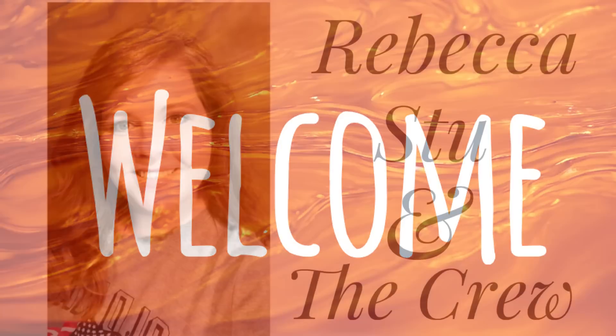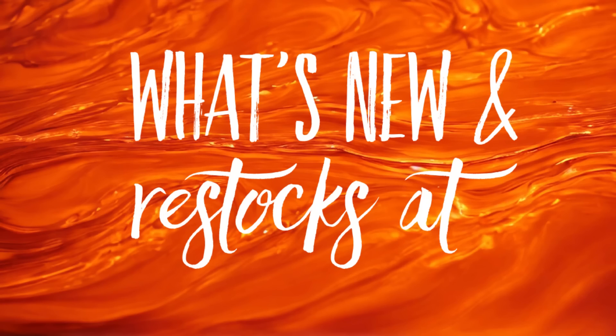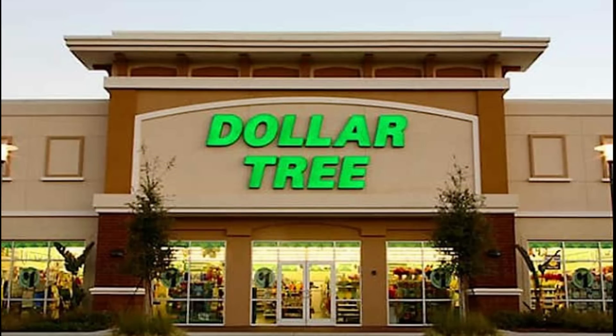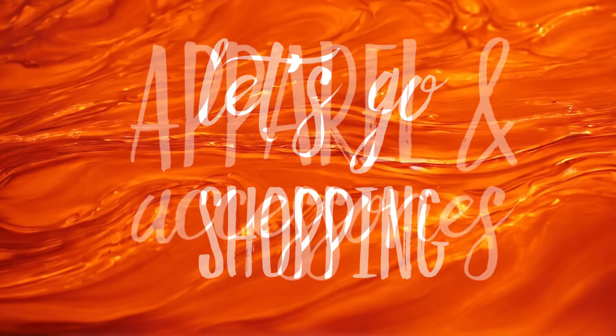Hi everyone, welcome to our channel, Rebecca Stew and the crew. I'm Rebecca and today it's time for our first Dollar Tree video of the week to see what's new and what has been restocked at the Dollar Tree. This will be for Tuesday, August 22nd, 2023. So let's go shopping and see what's new.